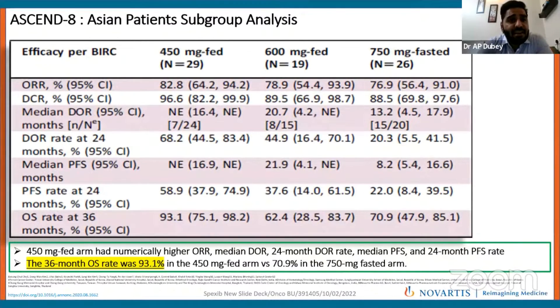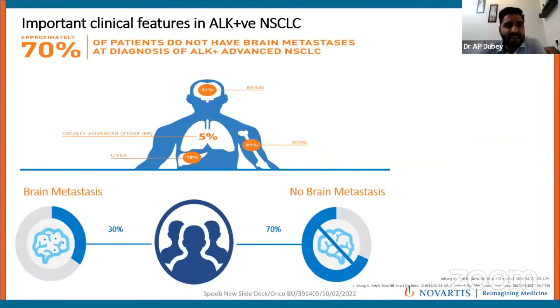The progression-free survival was significantly prolonged with 450 mg of Seritinib, and the toxicity profile of 450 mg was much better than 750 mg. The overall response rate of 450 mg was 82.8% — numerically higher than 600 and 750 mg — with a disease control rate of more than 95%. The median PFS, PFS at 24 months, and overall survival at 36 months were all significantly superior with 450 mg compared to 600 and 750 mg.